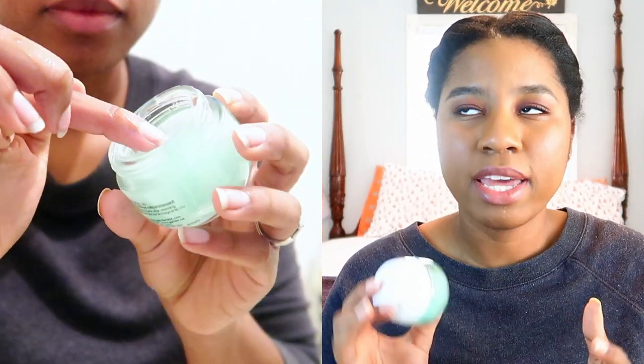I swear by this next product — my moisturizer. If you have oily or combination skin like I do, I absolutely love the Garnier Skin Active Moisture Rescue Refreshing Gel Cream. I have oily-to-combination skin and I always found moisturizers were either not moisturizing enough or left my skin super oily. I started trying a gel because I heard they're great for oily skin, and this one leaves my skin feeling soft and smooth all day without making it oily at all. It's amazing.